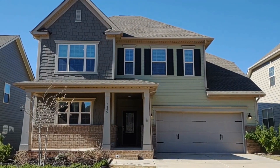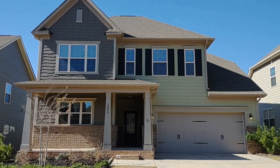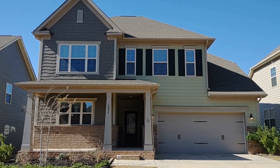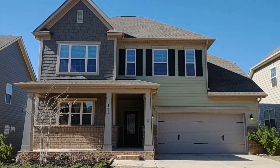Hello and welcome to 1055 Easley Street, a single-family, four-bedroom, three-full bath home in the Waxhaw, North Carolina area.